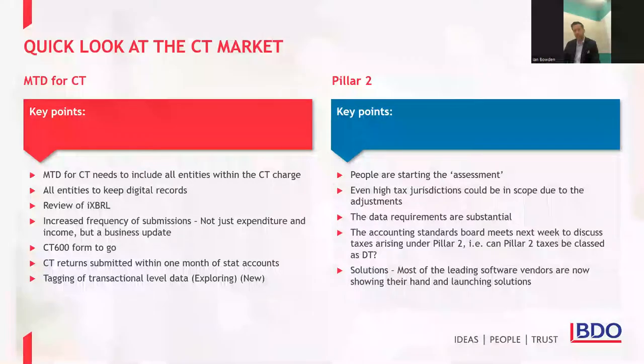A key point on Pillar Two: even if you're in lots of high-tax jurisdictions, we've come across scenarios where groups still fall foul based on the level of adjustments pushed through. It's worth starting the thinking and working out the impact for you. We recently did an exercise identifying all the data points you'll need and where groups will get them from — it is quite a list, so please start early. The good news is a number of leading IT vendors are starting to produce solutions in this area.